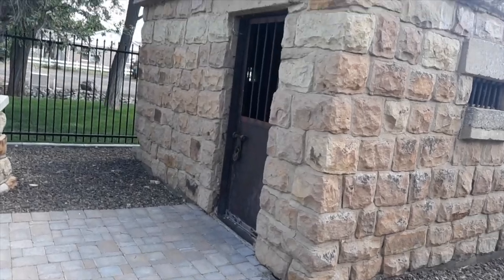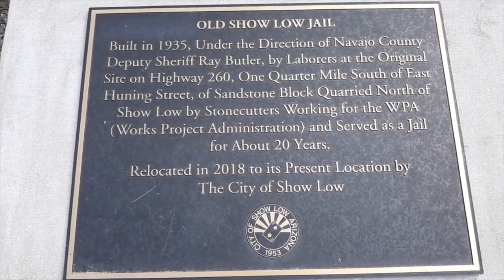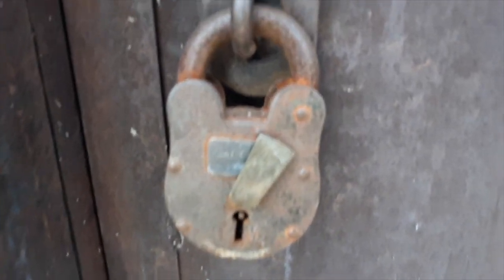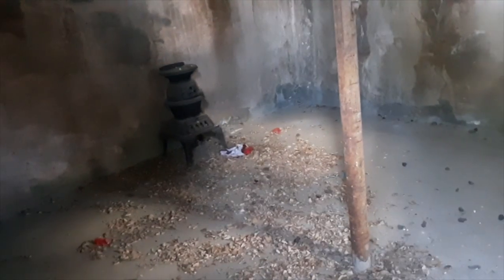Let's go check this out — it's the jail cell or something. Old Show Low Jail, built in 1935. Look at that big old lock on there. There's even a plaque on the inside that tells about the jail, and there's a little wood stove heater. If I drop my phone in there I'm in trouble — I better not drop it.